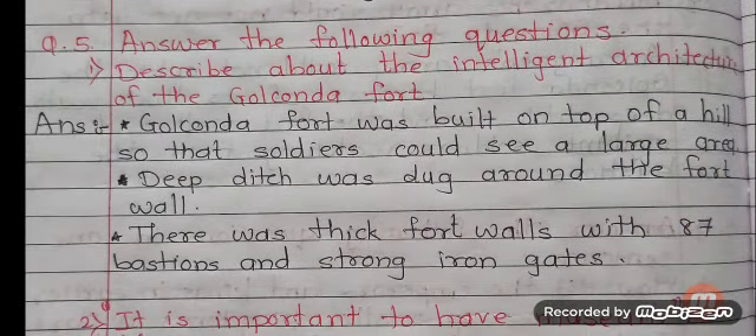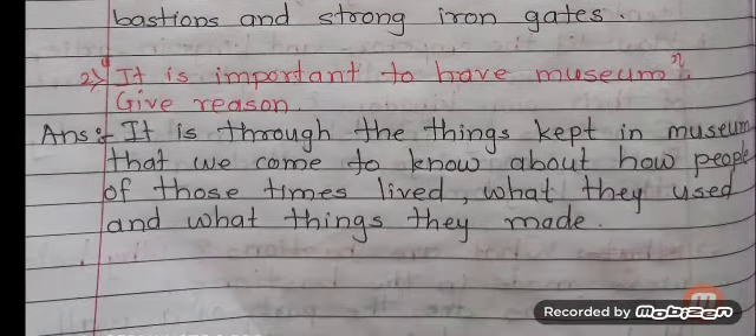Question number 5: Answer the following questions. Number 1: Describe the intelligent architecture of the Golconda Fort. Answer: Golconda Fort was built on top of a hill so that soldiers could see a large area. A deep ditch was dug around the fort wall. There were thick fort walls with 87 bastions and strong iron gates. Number 2: Why is it important to have museums? Answer: It is through the things kept in museums that we come to know about how people of those times lived, what they used and what things they made.